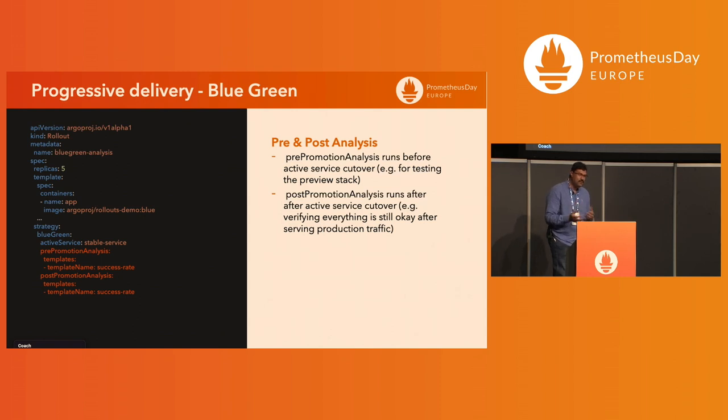In Blue Green, analysis runs are used primarily for pre- and post-promotion checks. Before promoting traffic completely to the newer version, you run all analysis checks to ensure the new pods are healthy. After switching traffic, a post-promotion analysis ensures nothing breaks. Pre- and post-promotion analysis templates query Prometheus data to confirm applications are stable after promoting to the newer version.